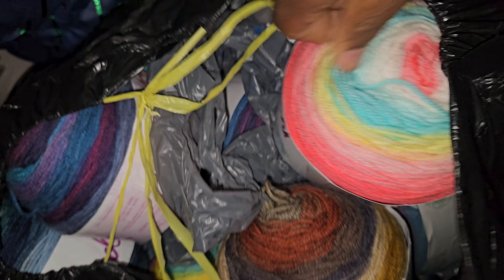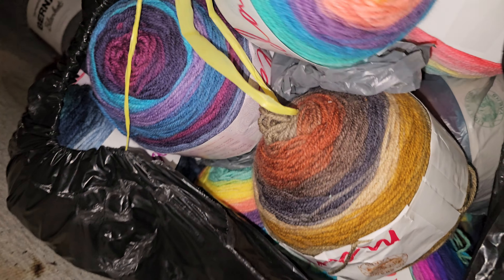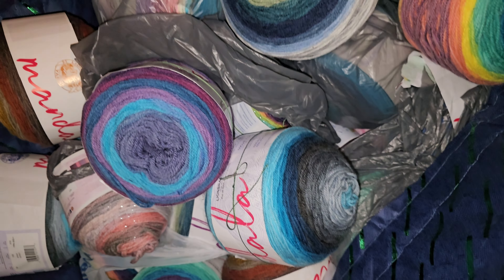Help me de-stash — there's nothing I can do with all of this. I got it to give away, so make your yarn trees! Let's get into it, let's have these goodies to give. Let's go guys, come on, let's make this happen!